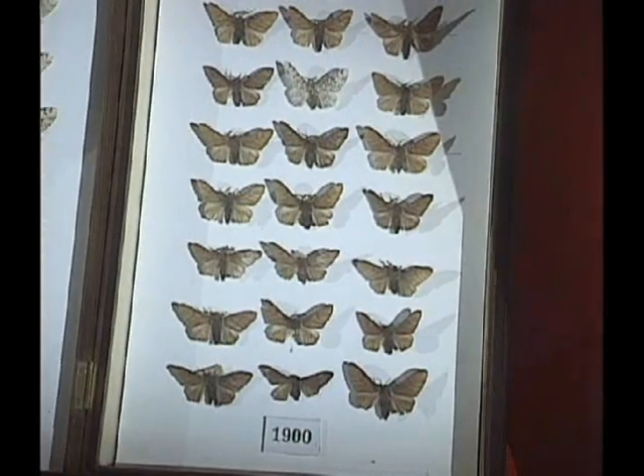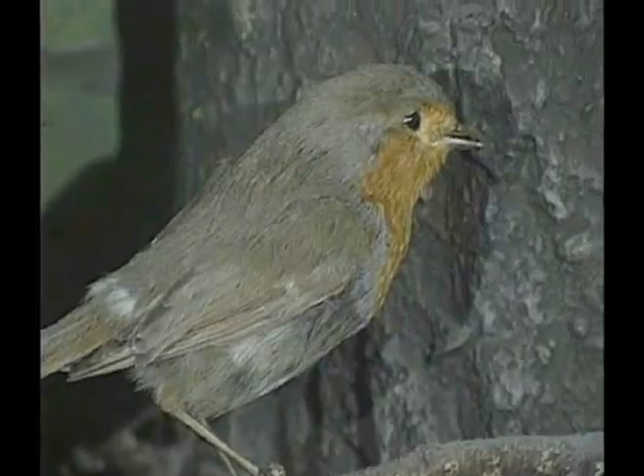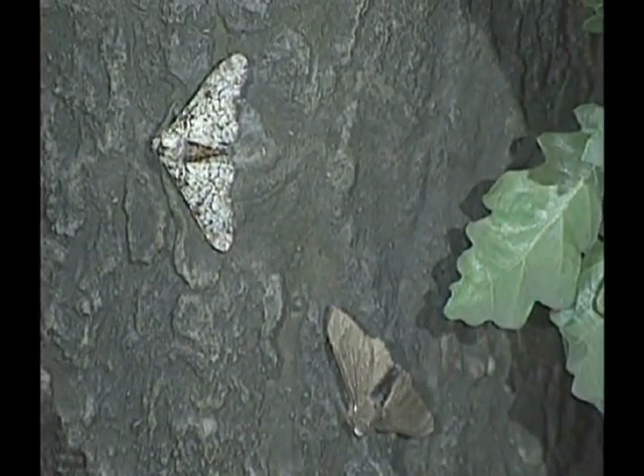Probably the most famous example is the peppered moth — a light-coloured moth which lives in the northern counties of England. Between the years 1850 and 1900, when the trees were darkened by atmospheric pollution from factory chimneys, the moth changed from a light grey colour to a dark grey colour so that it could remain camouflaged on the tree trunks, because the birds eat the moth. This process was described — even given a name by Darwinists — called industrial melanism. It was described by the director of the Natural History Museum, Sir Gavin de Beer, as an example of evolution and natural selection taking place in man's lifetime.